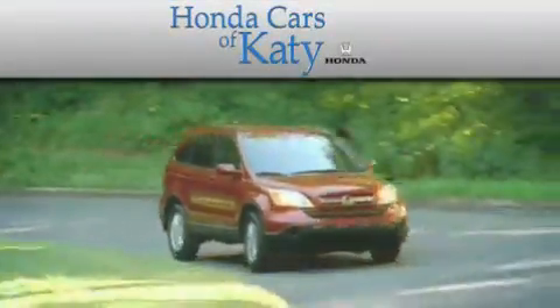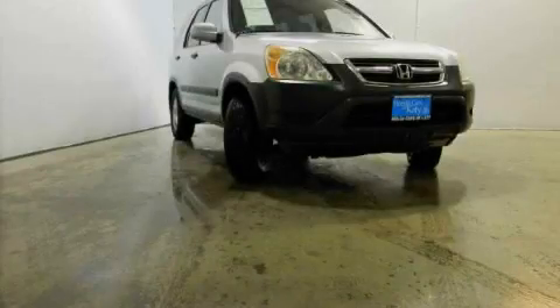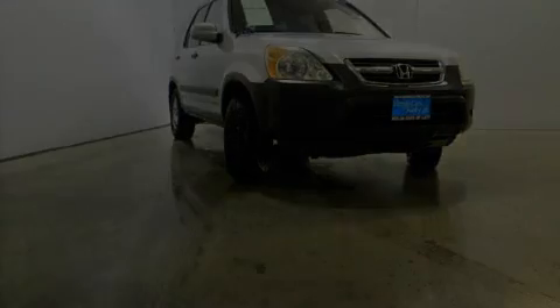Another fine vehicle offered by Honda Cars of Katy. This is a 2003 Honda CR-V — a car-like ride with space like an SUV.